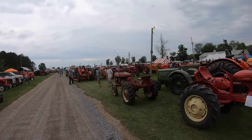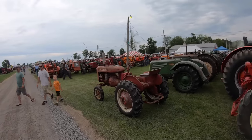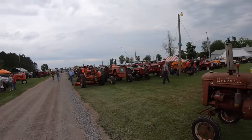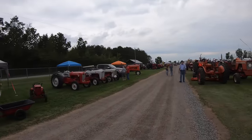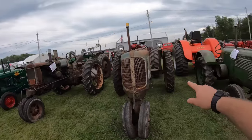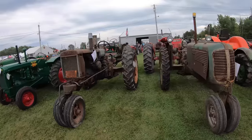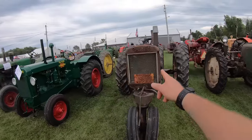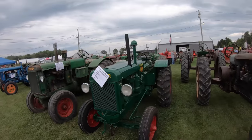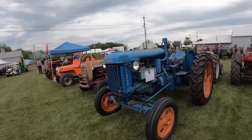This whole field is full of old tractors — gasoline, distillate, diesel, all different makes. Olivers here: a 70 standard and row crop. An old Oliver Hart-Parr. Oliver 80 standard. Fordson Major.